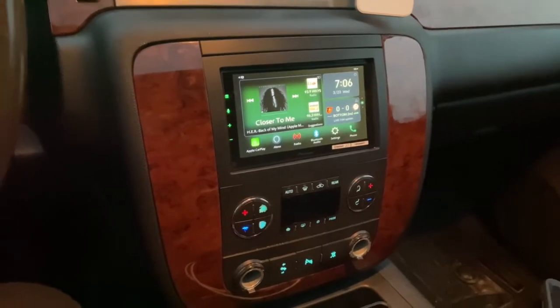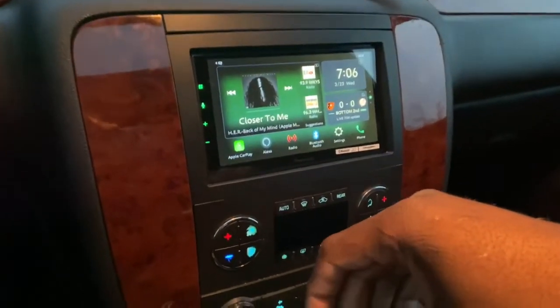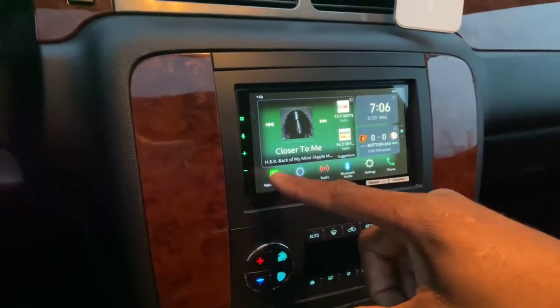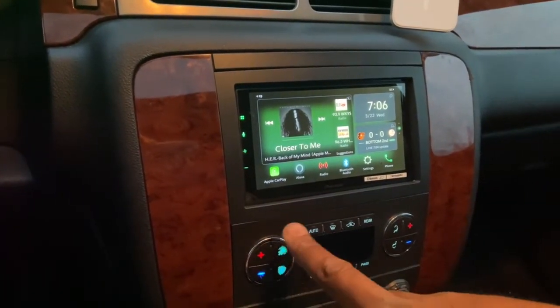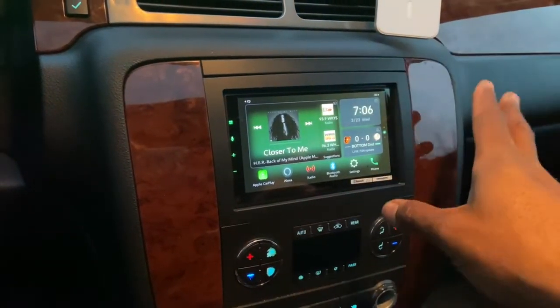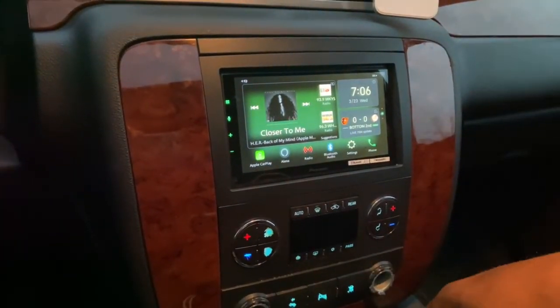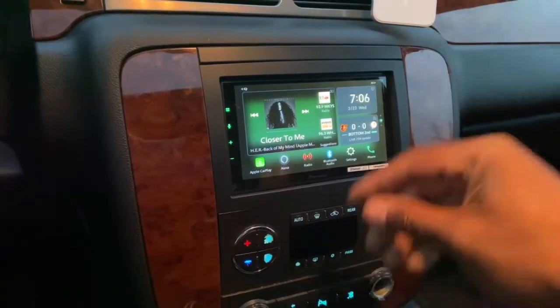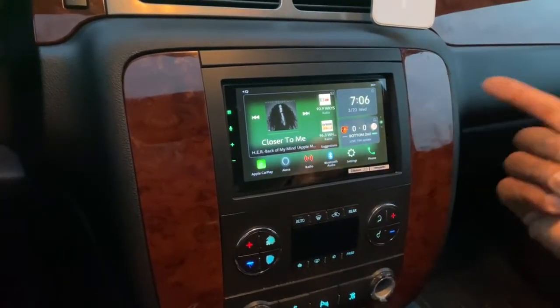This is the new Pioneer interface. I don't know if a lot of you remember the old Pioneer interface — we had the little icons, the little boxes, and stuff was slow. The new one on this unit is equipped with wireless Apple CarPlay, wireless Android Auto, Alexa, and SiriusXM.